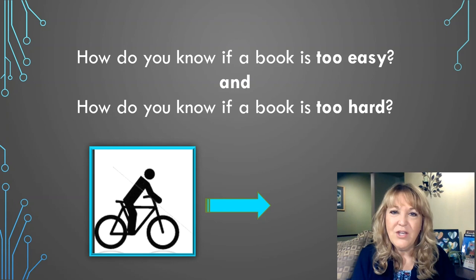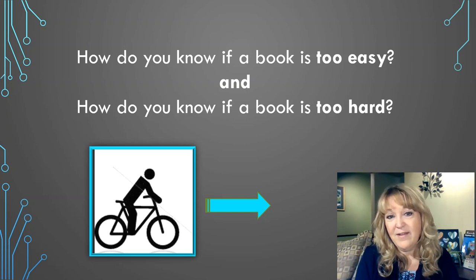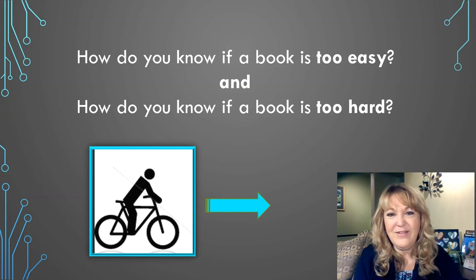Just Right books are not too easy and they're not too hard. You have to do a little bit of work, but you can manage it just fine. Reading a Just Right book is like riding a bike on a flat street. You have to work to make the pedals move, but it's pretty easy to keep moving forward and you have fun while you're doing it.